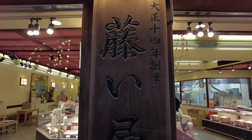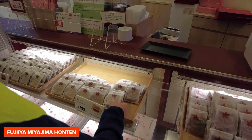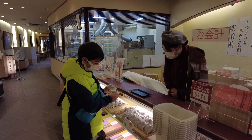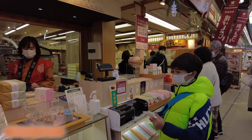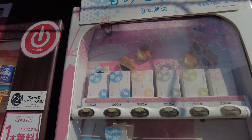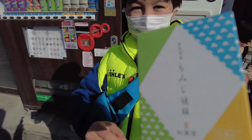The Momiji Manju at Fujii-iya were very good value for money. I visited the Momiji Dō Honten next. Near the shop they also have a Momiji Dō vending machine. I put in my money and out came a small box with three cakes inside.